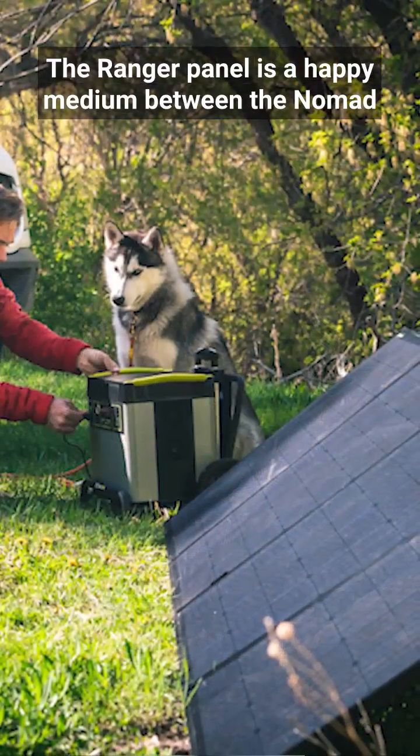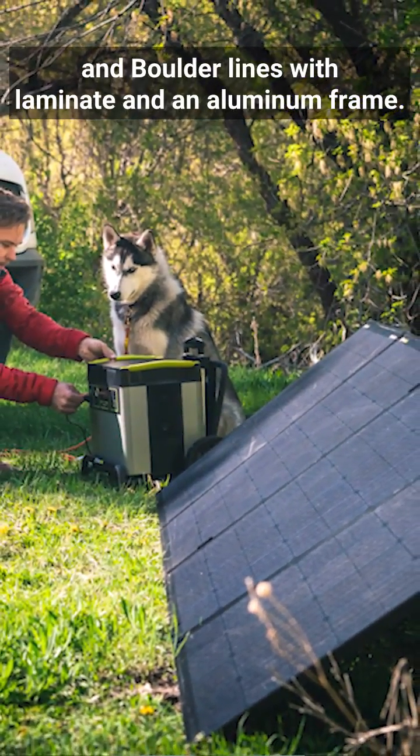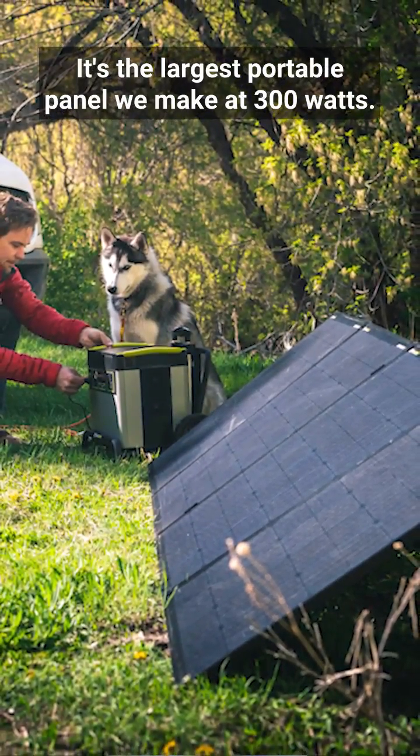The Ranger panel is a happy medium between the Nomad and Boulder lines, with laminate and an aluminum frame. It's the largest portable panel we make at 300 watts.